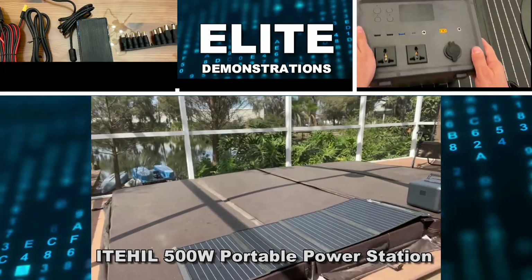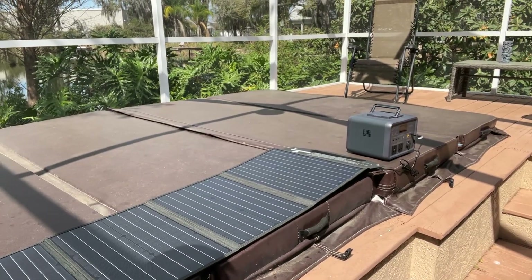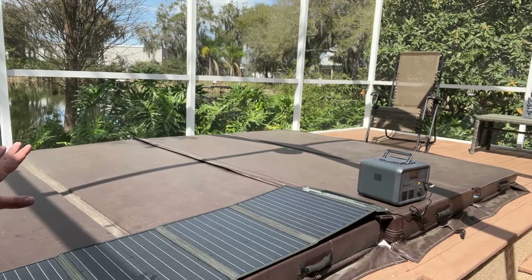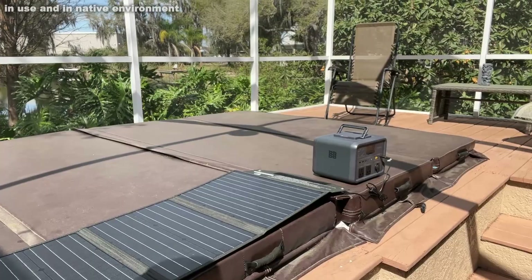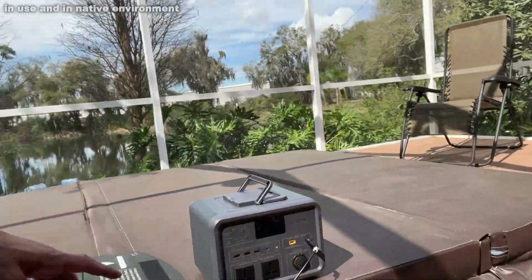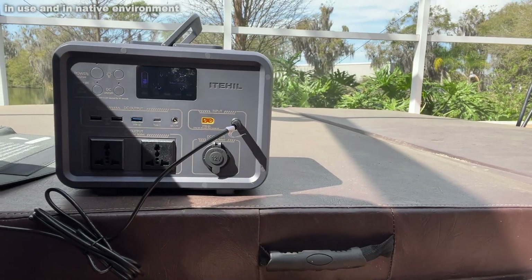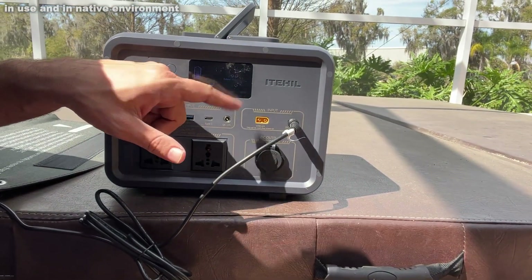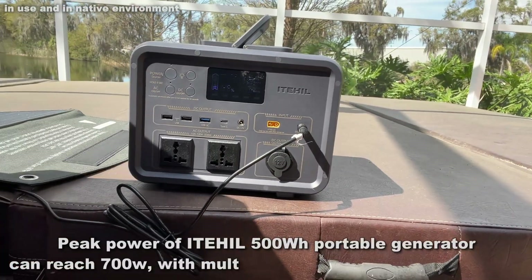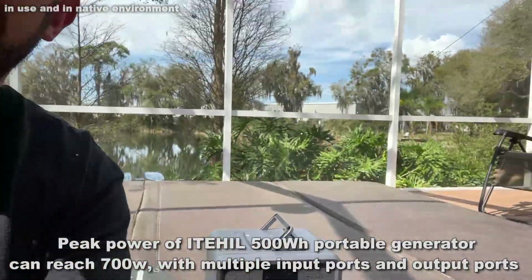Now it's a little sunny, so it may be hard to see, but I just want you to take a look at this. This is the solar panel being laid out on my very pollen-covered pool cover — it's a hot tub swim spa. And over here is the power station, ITEHIL. It's charging at a rate of about 30 watts input power just from the sun.